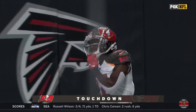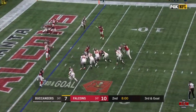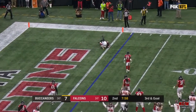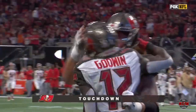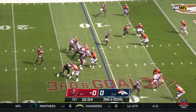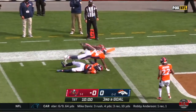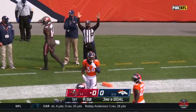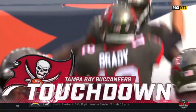And talk about threading the needle — that's what Jameis Winston did. And the pass is going to be caught. Touchdown, and it's Godwin again. Lined up wide. Brady throws it for Chris Godwin, lunging for that goal line. And he is in for the touchdown. Welcome back to the Bucs, Chris Godwin.